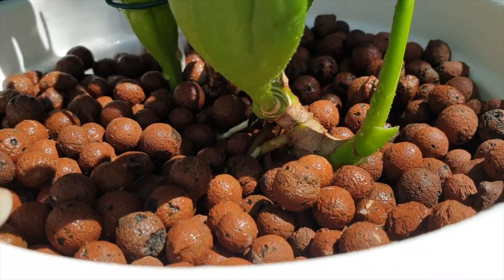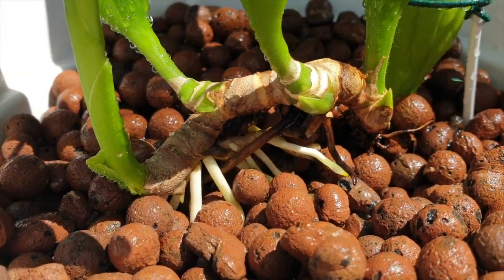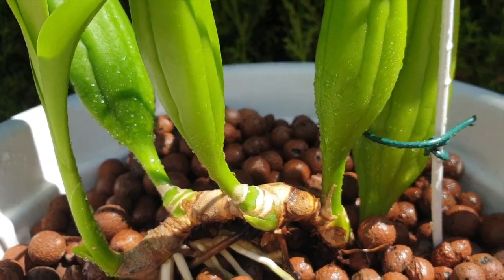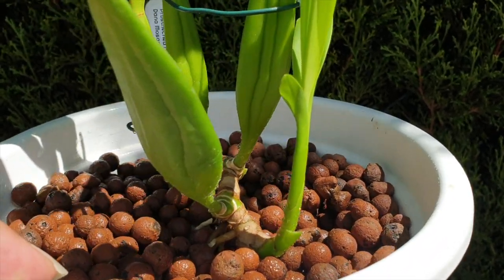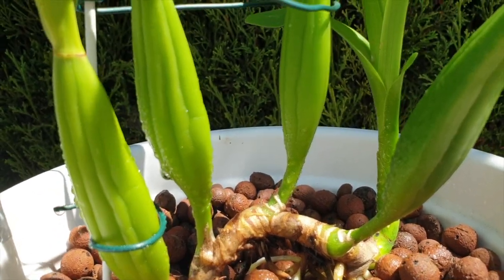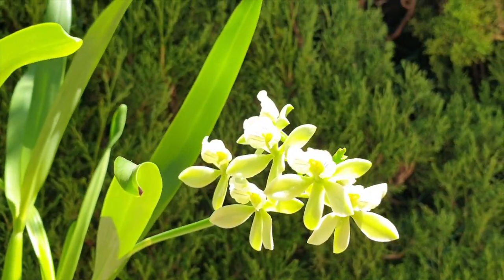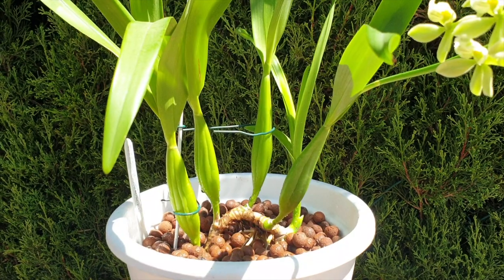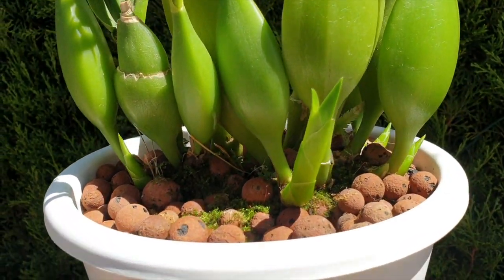My Prostechea radiata insisted on blooming despite being rootless, and the pseudobulbs were struggling. But this is a risk you can take with Prostecheas — they are so robust. Those pseudobulbs have already plumped up compared to a couple of months ago. I know this genus has it in itself to handle that level of stress without collapsing. If I had panicked, I would have taken the spike off, but I was banking on the vigor of this genus — and look, the pseudobulbs are plumping up. That's why they need a lot of water.